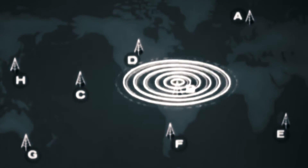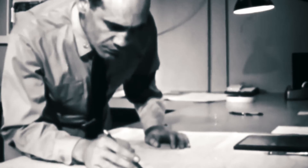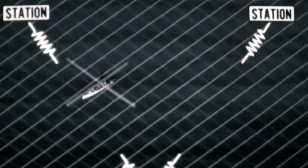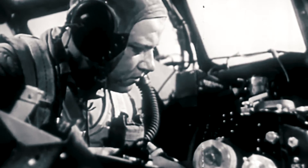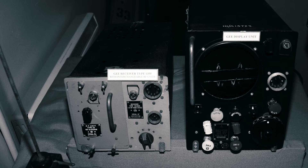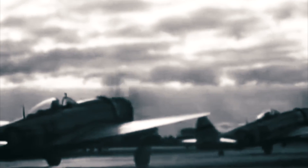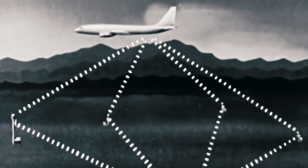In order to help the crews, several navigation systems were created by the British. For accurate blind bombing, the systems OBO and GH, radio-based systems, were used, although these could only be used by a very limited number of planes at once. G came into play in other countries. G was a radio navigation system invented by Robert Dippey, designed to be used by multiple planes. The system worked using three broadcast base stations, sending out transmissions at regular intervals.